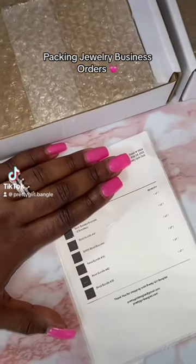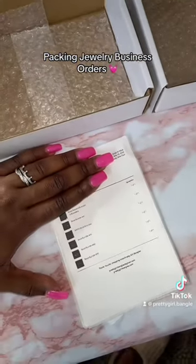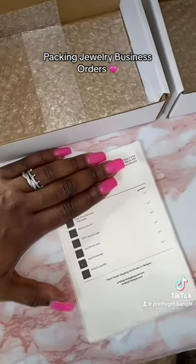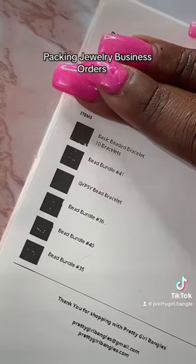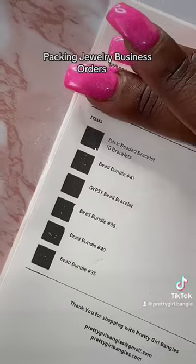This customer order is so big it needs two boxes. Let's get into what she purchased — and she also used Afterpay. She ordered bundle 35, 40, 36, and 41. Let's get into it.